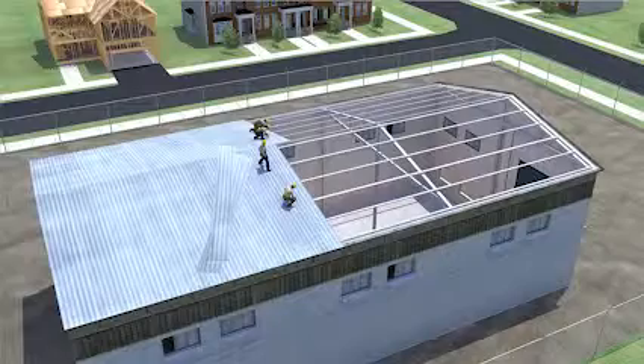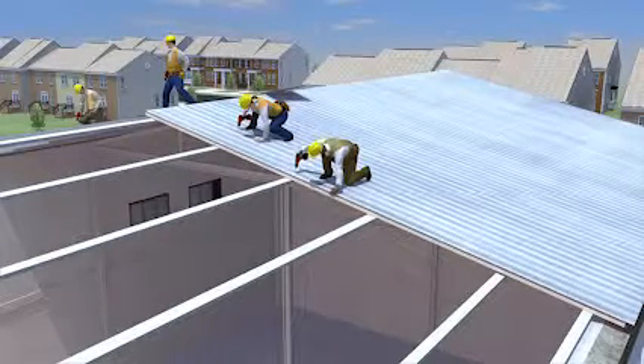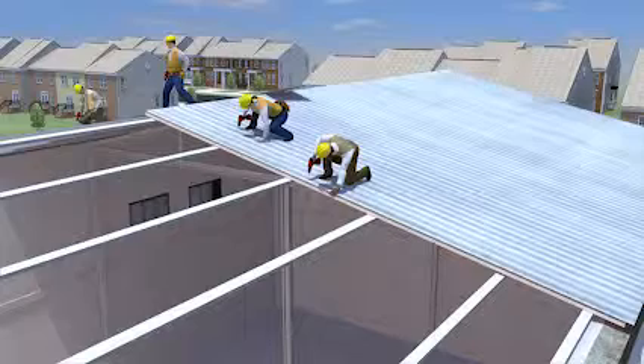Let's look at the events that led up to this tragic incident and see how it could have been prevented. Originally, the workers had no fall protection, which OSHA requires the employer to provide when working at heights of 15 feet and above.